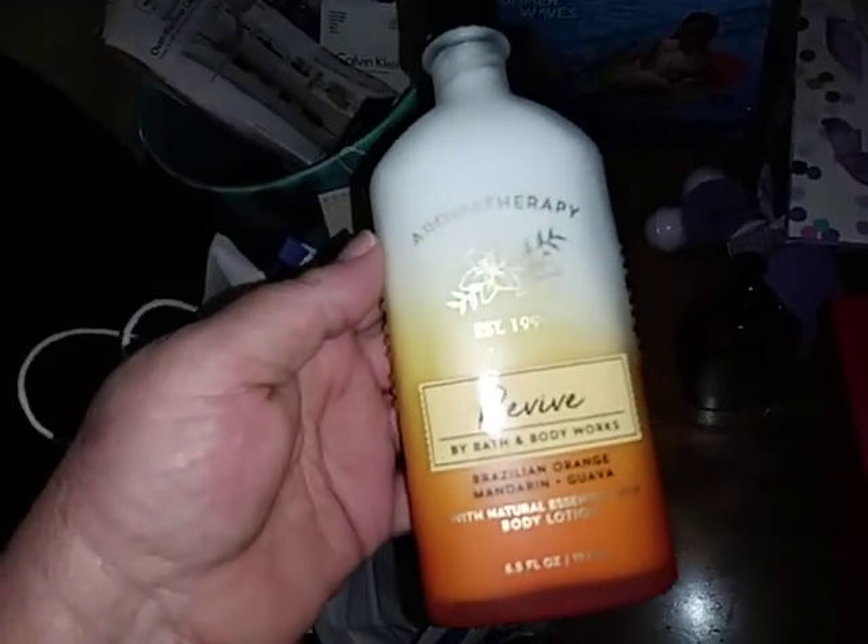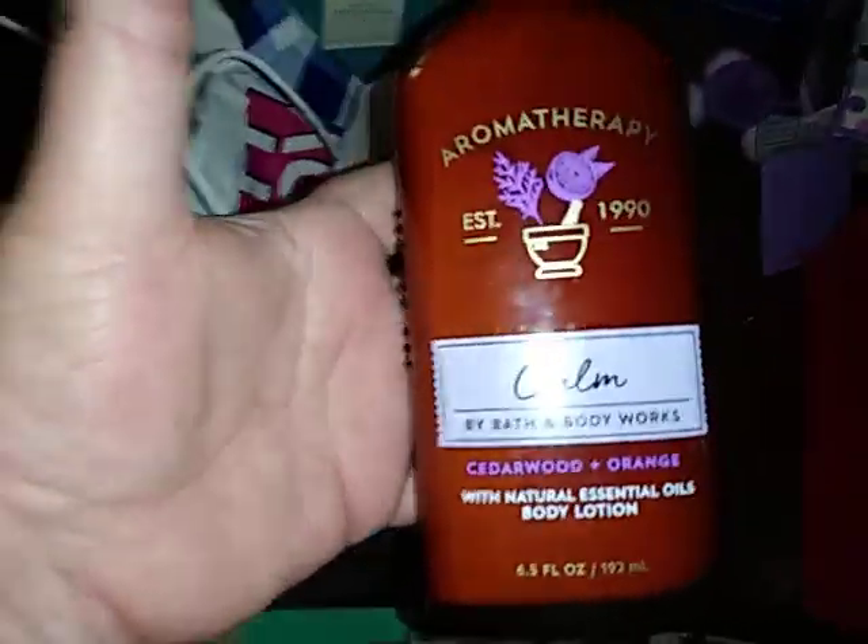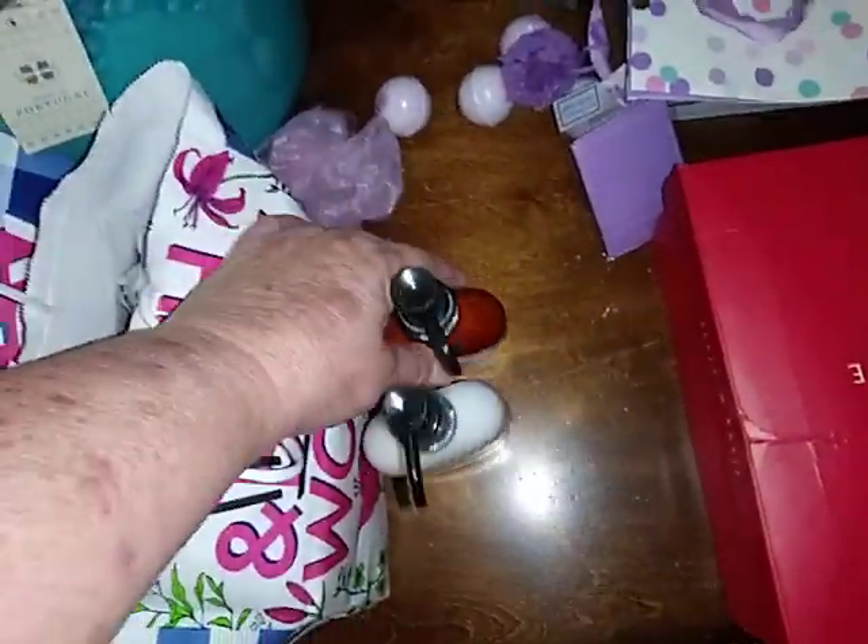I have two bottles of lotion — full, nothing wrong with them, pumps on them. It's Brazilian Orange and oh my god, it smells so good. Then I have another bottle of aromatherapy called 'Calm' — the pump is full, they did scratch out the bottom, but oh my god, this is the best one.